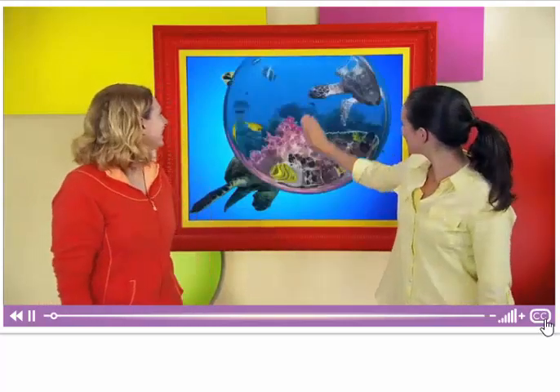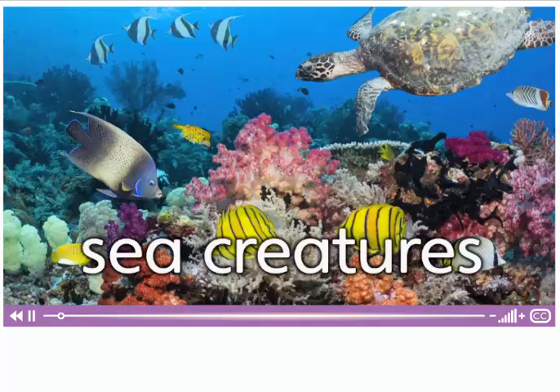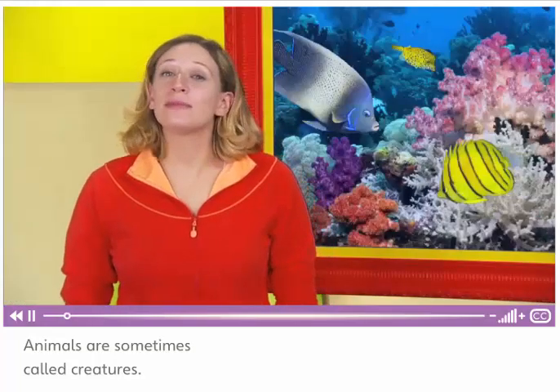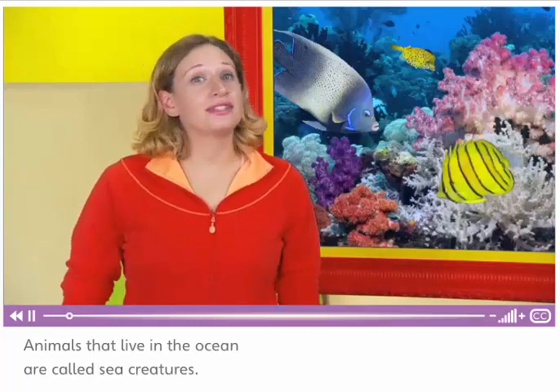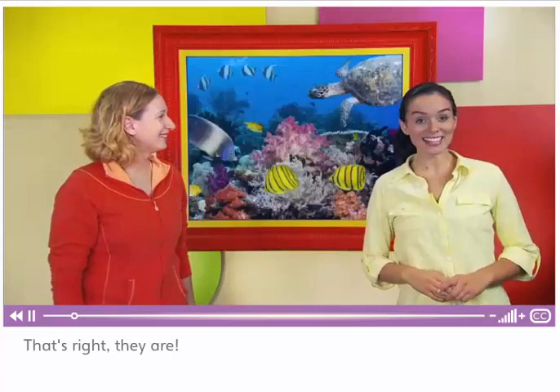Let's practice words about some of the animals that live in the ocean. These are sea creatures. Animals are sometimes called creatures. Animals that live in the ocean are called sea creatures.